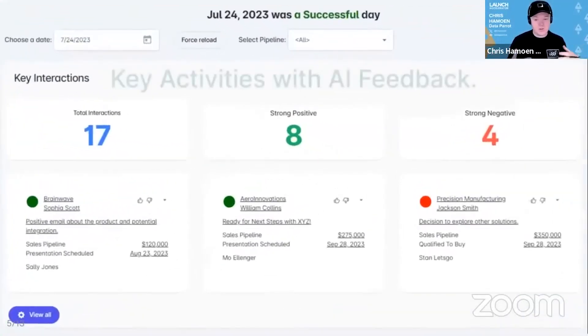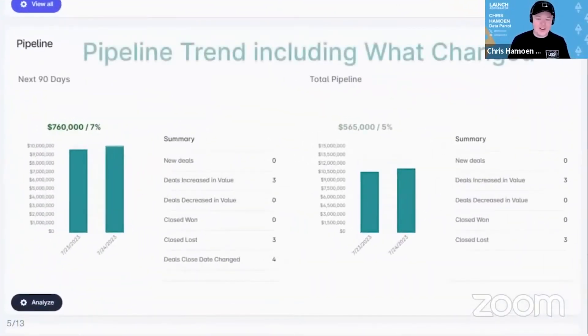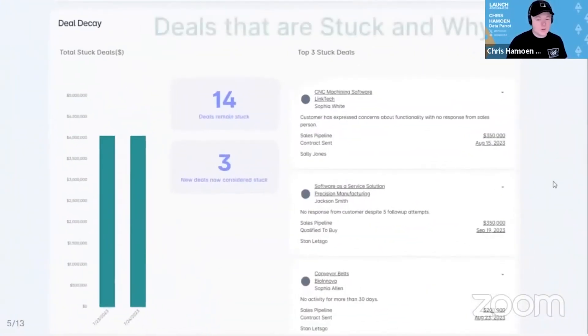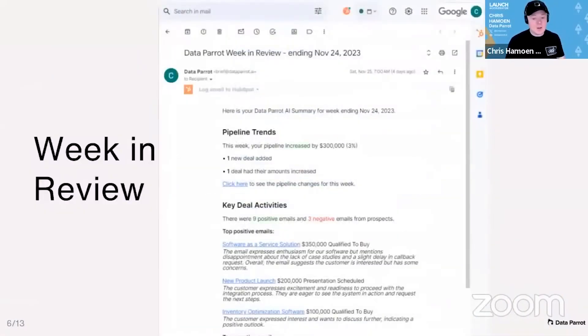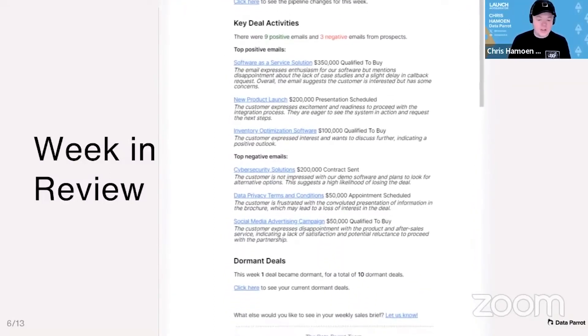There are three major insights. The first is activity insights — what key customer activities happened and what is the impact. Second, pipeline trend — did your pipeline go up or did it go down? Lastly, stuck deal highlights — what deals are not progressing, and AI feedback on why those deals are stuck. This is summarized in a daily dashboard and sent by email daily and weekly, highlighting the most important changes.